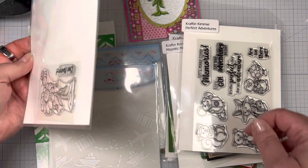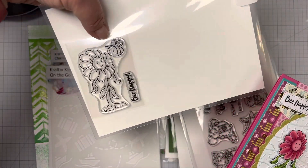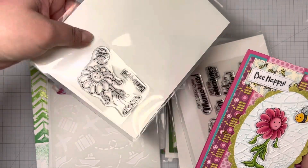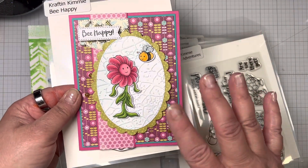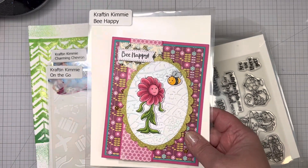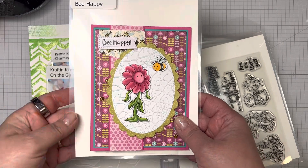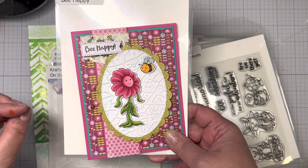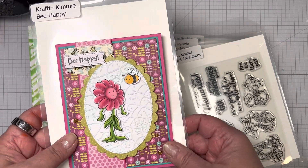The April stamp of the month is Bee Happy — this cute little flower and the bee. This stamp set is free with a $75 purchase, that's before tax and shipping and after any discounts, and it is only for the month of April 2023, while supplies last.